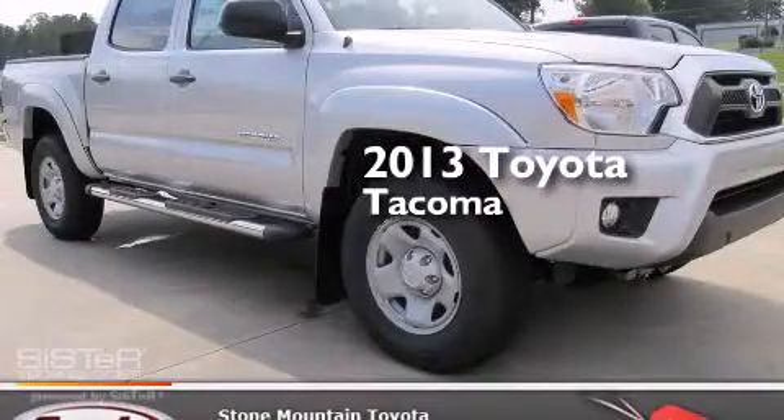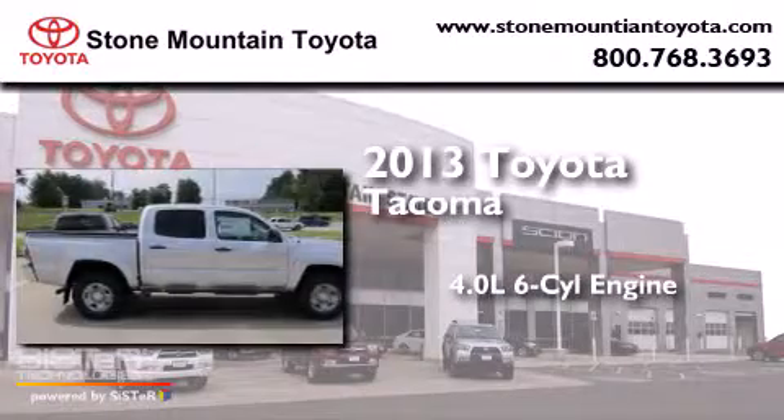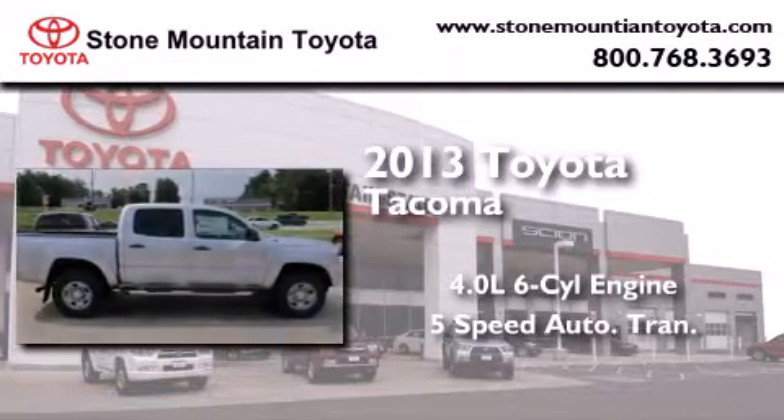This is a brand new 2013 Toyota Tacoma. It has a 4.0-liter six-cylinder engine and a five-speed automatic transmission.